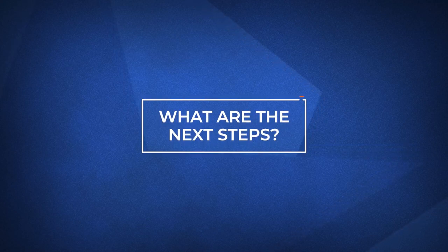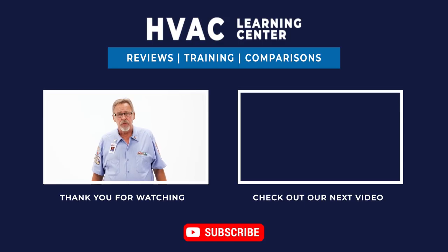If you want more information on the Carrier Comfort 13 or other heating and cooling solutions, click the link in the description below. If you found this video helpful, feel free to subscribe and click the bell icon to get notifications when we upload new videos. Thank you for watching, and we look forward to making your day better.